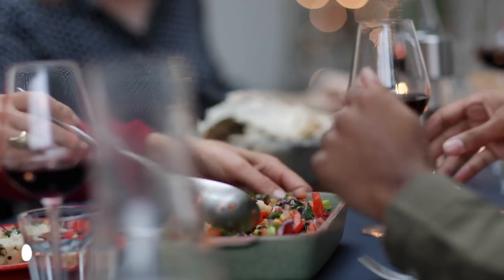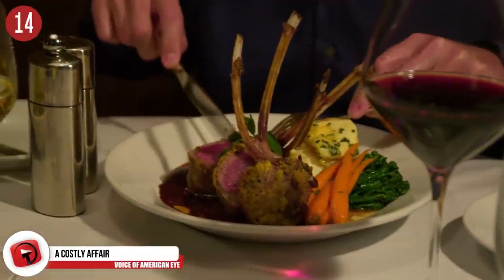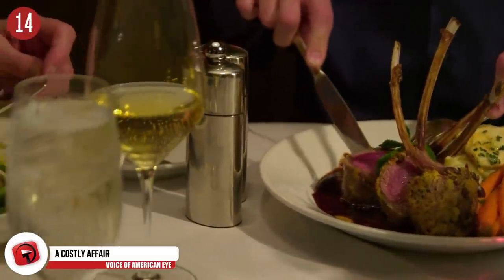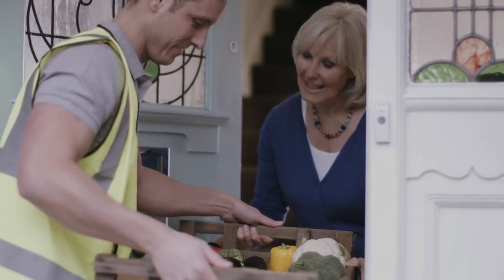Number 14: A costly affair. The president pays for his own food, and all of his food must be screened before he eats it. If the president buys something while abroad, it gets delivered to a staff member's home first so the package can't be tampered with before it reaches the president.